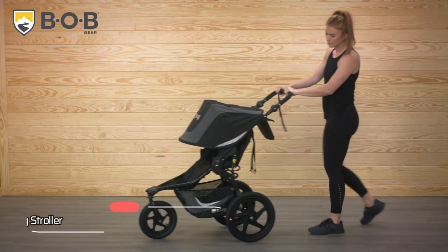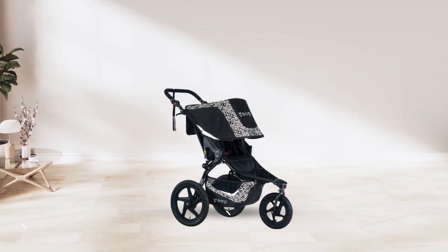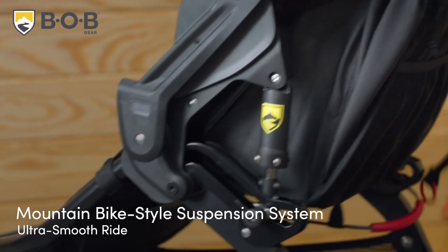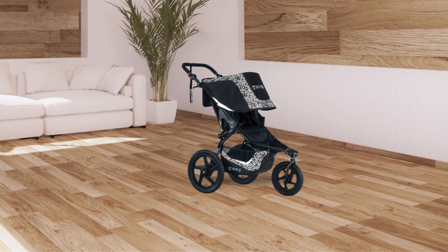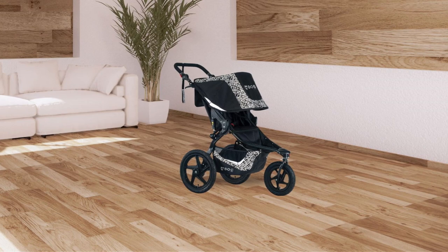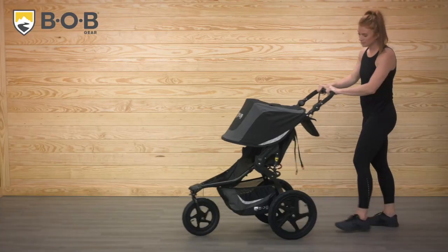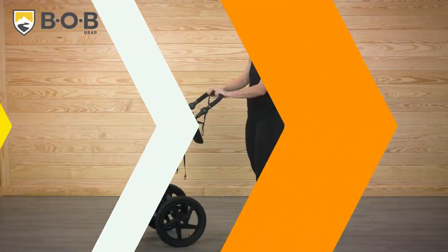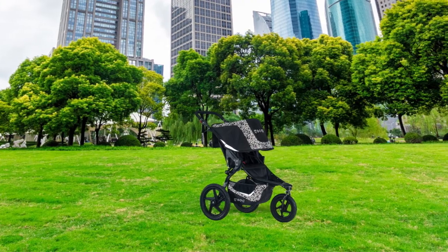At number 1 is the Bobgear Revolution Flex 3.0 Jogging Stroller. Equipped with a mountain bike-style suspension system, this stroller provides an ultra-smooth ride over any terrain, allowing you to easily take your child on outdoor adventures. The air-filled tires and swivel-locking front wheel ensure maximum maneuverability, while the flip-flop-friendly parking brake and stability locks give you peace of mind on the go.